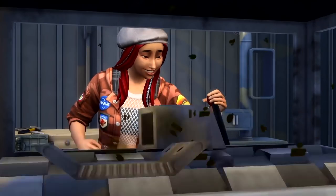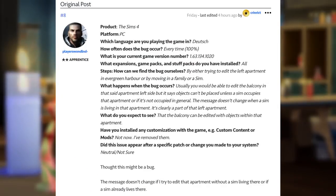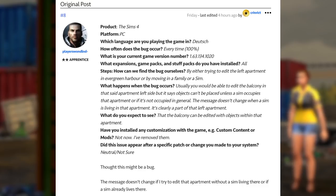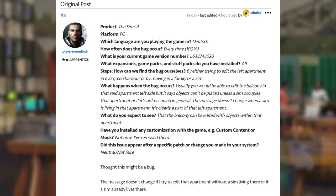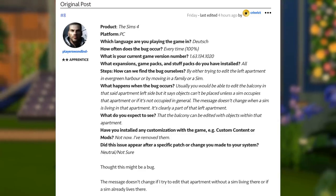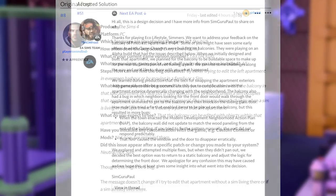To give some more context, we're going over to Answers HQ. The person who originally posted about this issue says that by either trying to edit the left apartment in Evergreen Harbor, or by moving in a family or sim, is how we can find the bug ourselves. What happens is that usually you would be able to edit the balcony in that apartment's left side, but it says objects can't be placed unless a sim occupies that apartment. The message does not change when a sim is living there — it's clearly a part of that apartment, but you can't place furniture on that balcony.